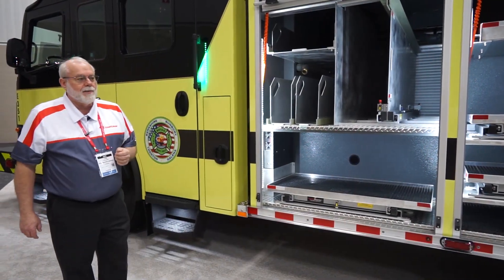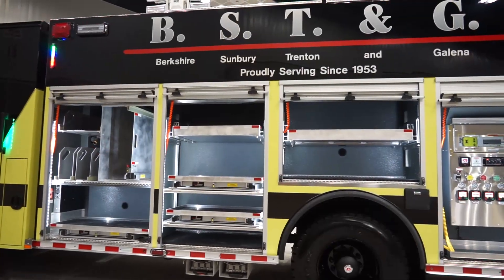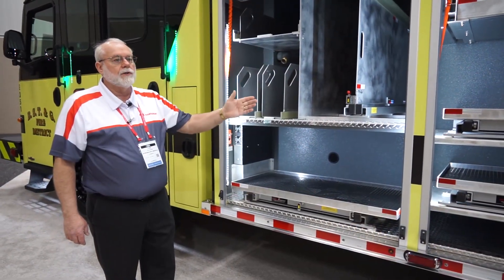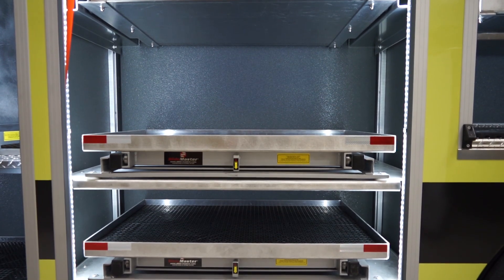The BST & G body features a 750-gallon water tank, speed lays up front, slide-out tool tray, slide-out drop-down shelf. All of the tool boards, the trays, and the shelves are adjustable. They're all on Unistrut tracks.